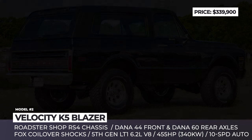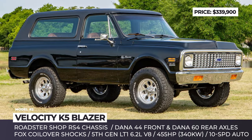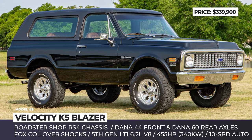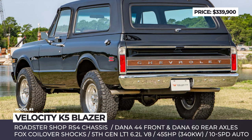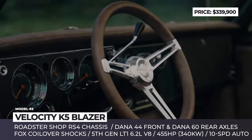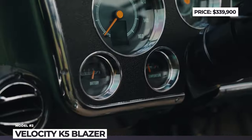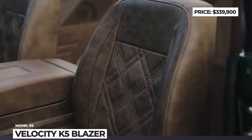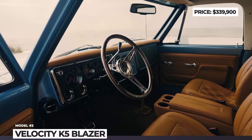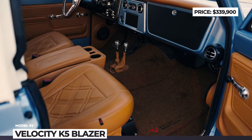Unlike the original K5s that came standard with one seat and without a roof, the Velocity Blazer accommodates four people, while still offering the roof as an optional extra. Its cabin features color-matched carpet and Velocity floor mats, leather upholstery for the heritage models, vintage AC, and a modern Bluetooth stereo with Focal speakers.